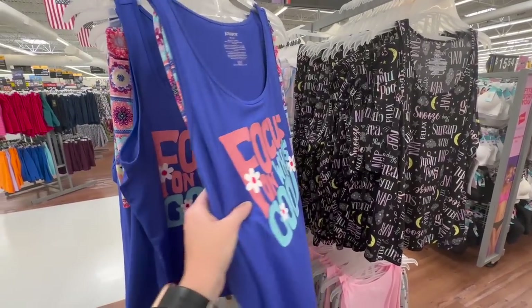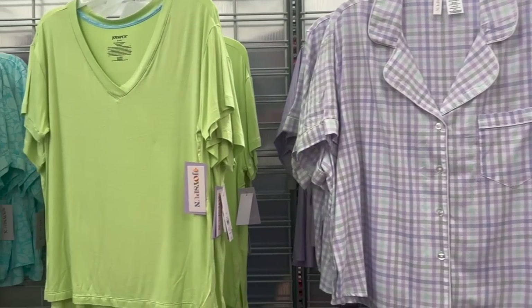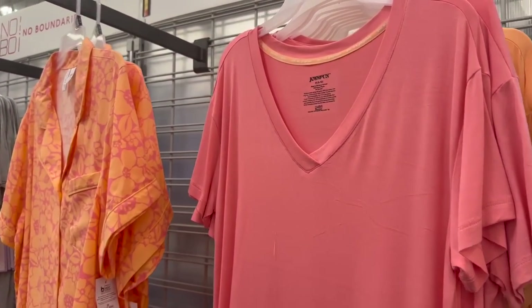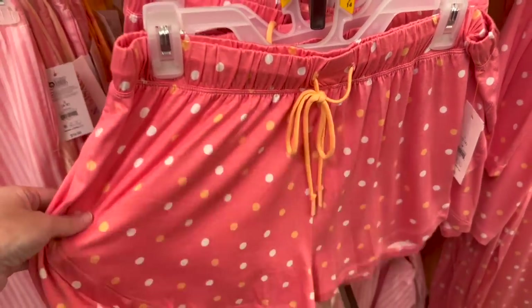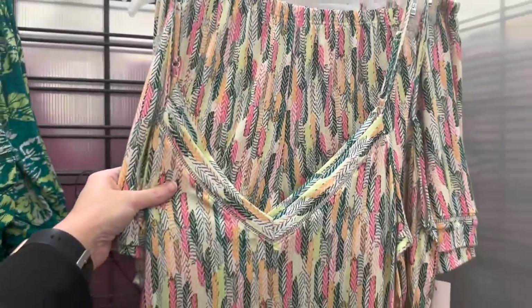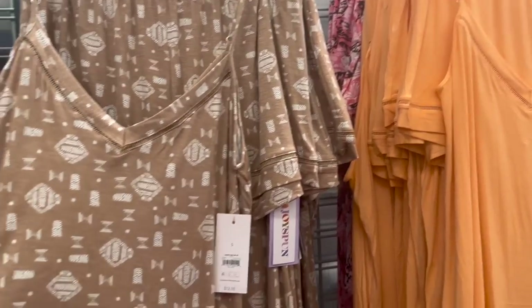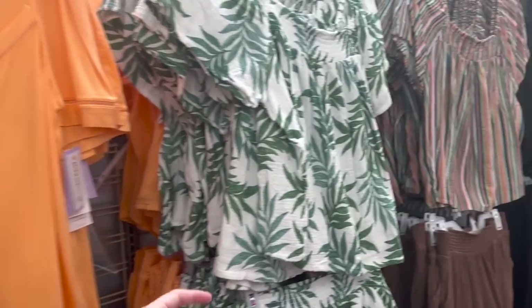They've also got this other pattern with palm trees in the back — really good brand. They have even more to choose from: little sets with purple, green with blue jammies to match. Oh my gosh, they're just all so cute! The Joyspun brand — I swear they need to sponsor me because I am obsessed. They also have these cute two-piece sets in green for $12.98. There's this one in the back that I love — it's different. Look at this moon print. They've also got a brown and orange color which I'm really loving this year.